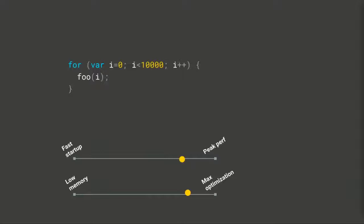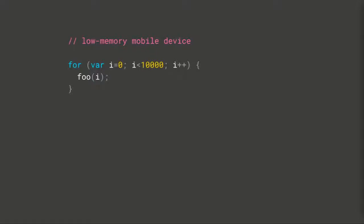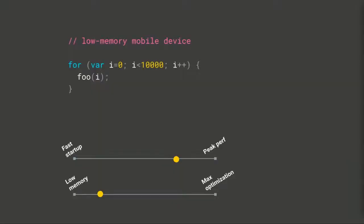On a desktop browser, there's enough memory to compute lots of optimization passes. But on a low-memory mobile device — say an Android device with low RAM — taking the memory for multiple optimization passes and generating lots of machine code might cause your device to be under memory pressure and close background tabs. In that case, you might want to sacrifice peak performance for a lower memory footprint so you can keep more tabs open.